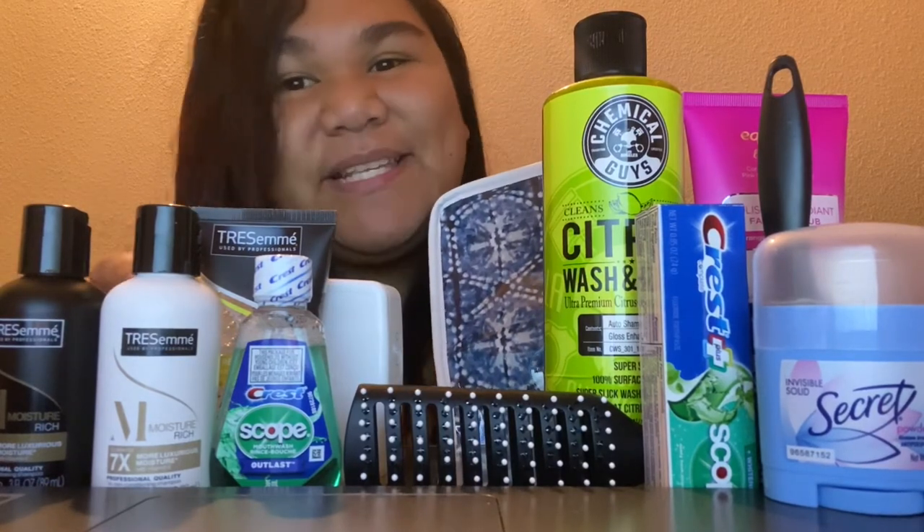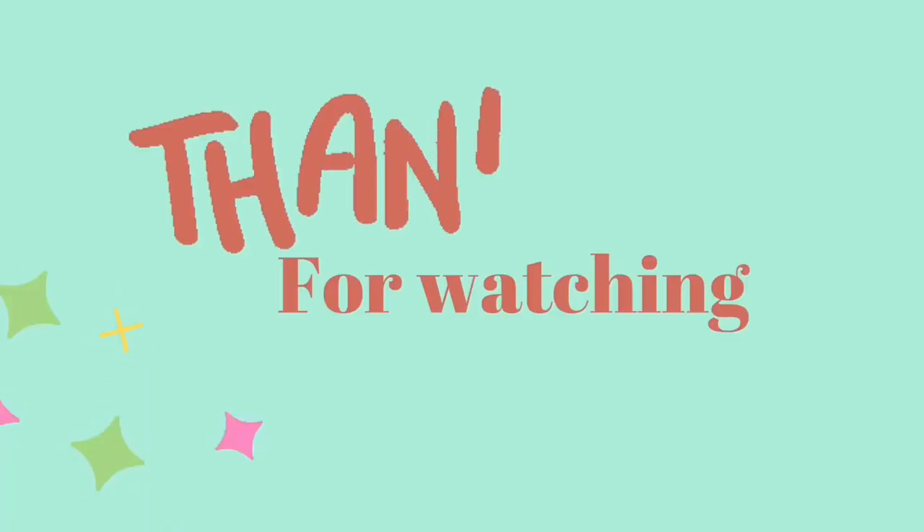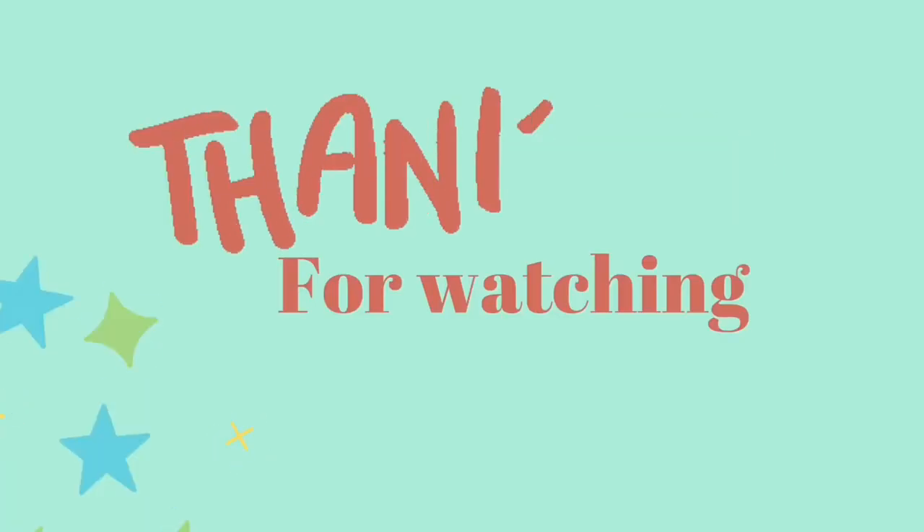I hope you guys enjoyed it! Please like and subscribe for more videos.